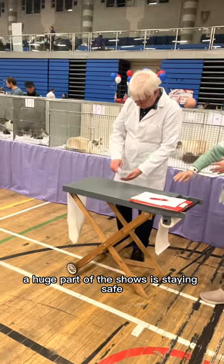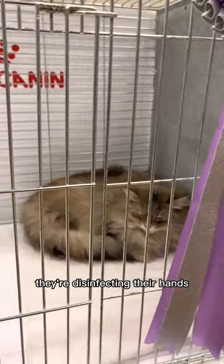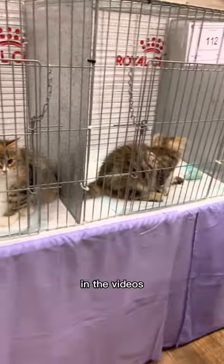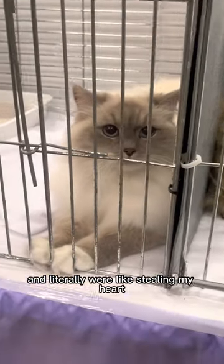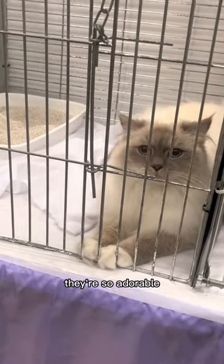A huge part of the shows is staying safe, and as you can see here they're disinfecting their hands and the table in between each cat. I've tried to keep all of the breeds together in the videos, so here are some beautiful Siberians. These little kittens were so playful and were literally stealing my heart the whole entire day — just look at them, they're so adorable.